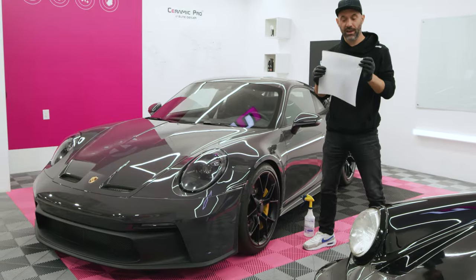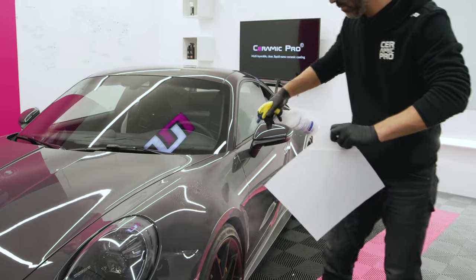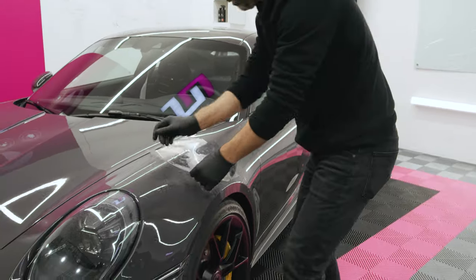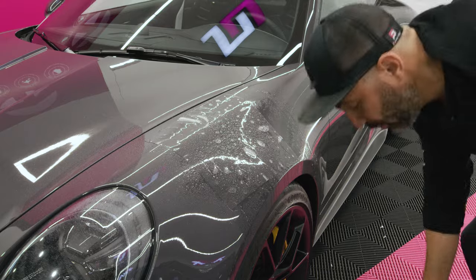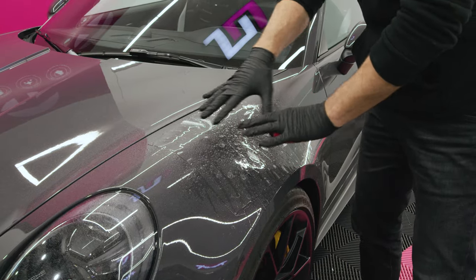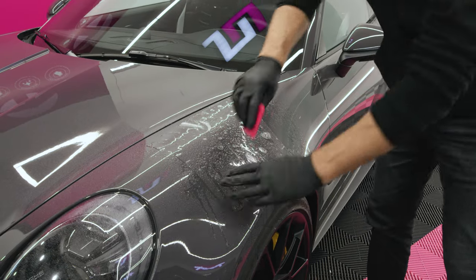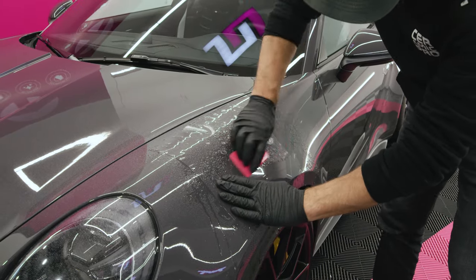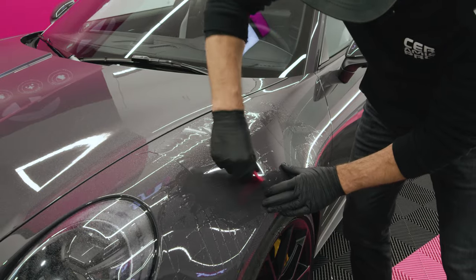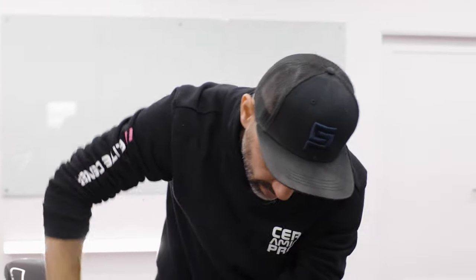We're about to put on the Kavacha ceramic-coated PPF onto the brand new GT3 so we can show you some demo characteristics of how amazing the film is to protect the modern vehicle. You can see in this demo just how malleable the film is and how it contours to every curve of the modern car. You can immediately see the gloss of the film and how it adds gloss even to a brand new, already glossy vehicle.